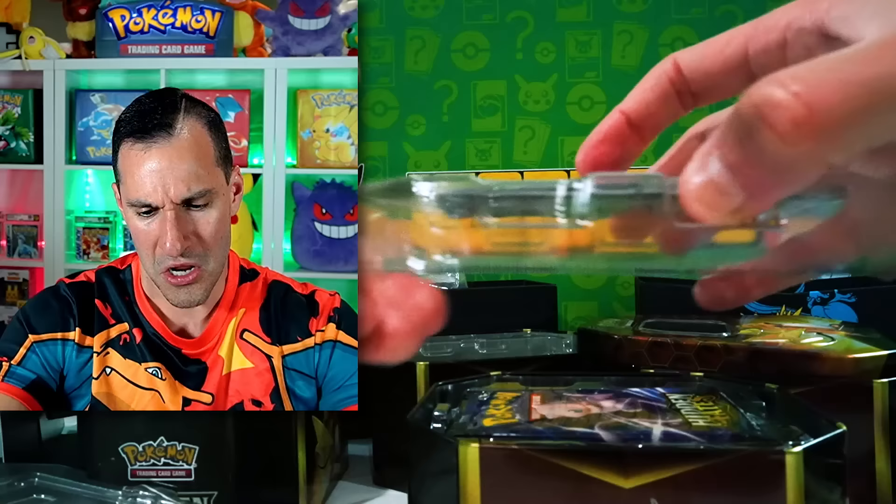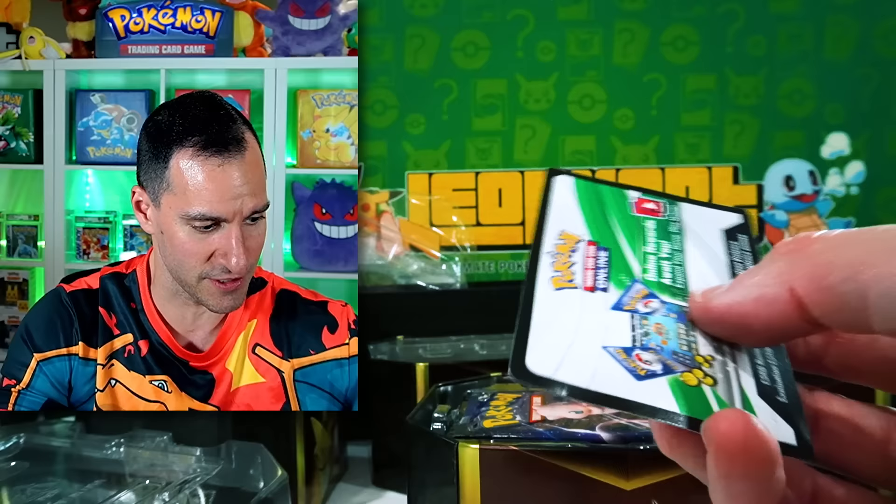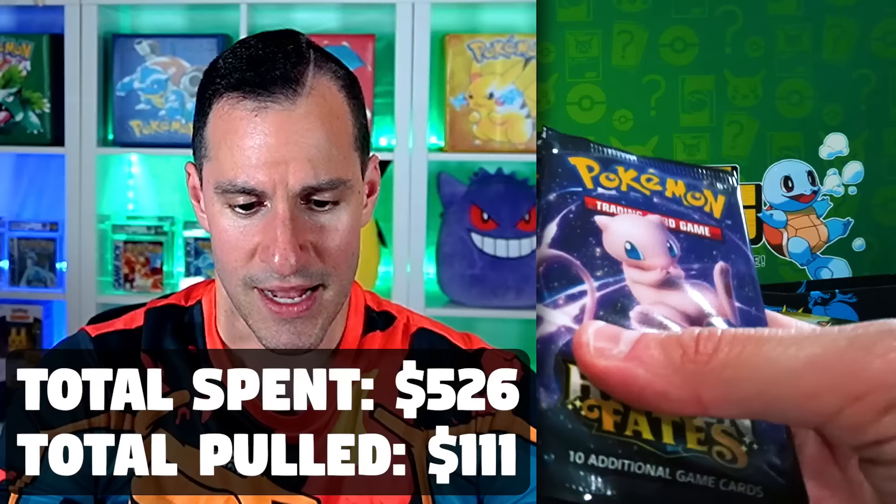Oh, look at that poor Charizard — how does that happen? Anyway, hopefully this guy is worth a decent amount regardless of the condition. This is our final chance to try to get to that $526. Again, if you want that Evolving Skies booster box, I'll pick a random comment probably at least a week from now.